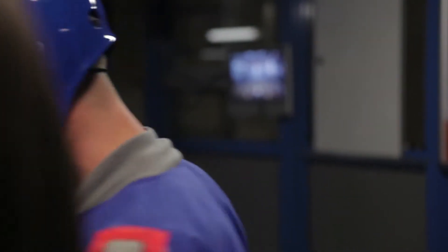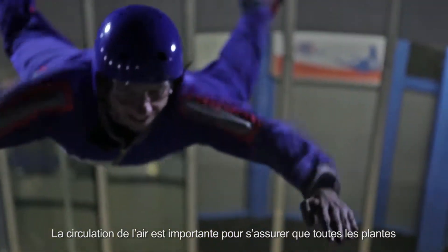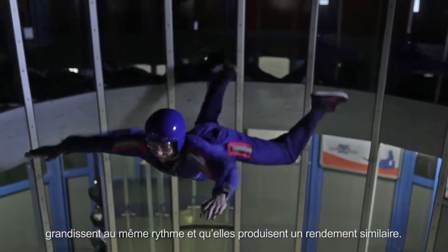Damn, my job sucks. Air circulation is an important aspect of making sure your plants all grow at the same rate and produce the same yield.